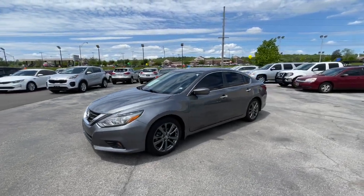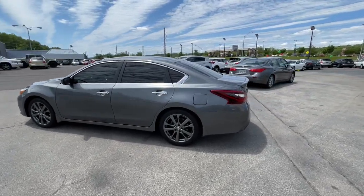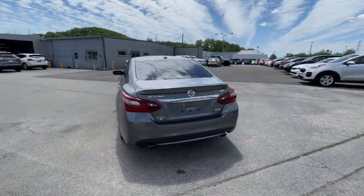Here is a wonderful 2018 Nissan Altima. With less than 80,000 miles on the odometer, this vehicle stands out from the rest.